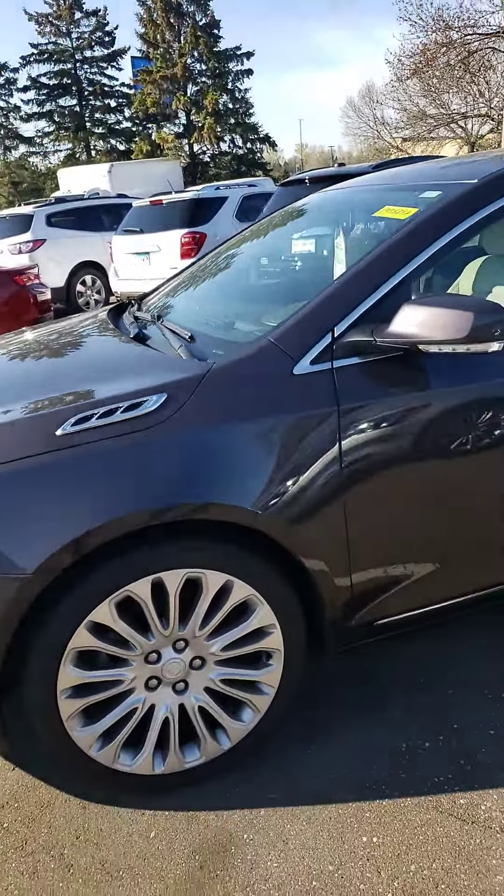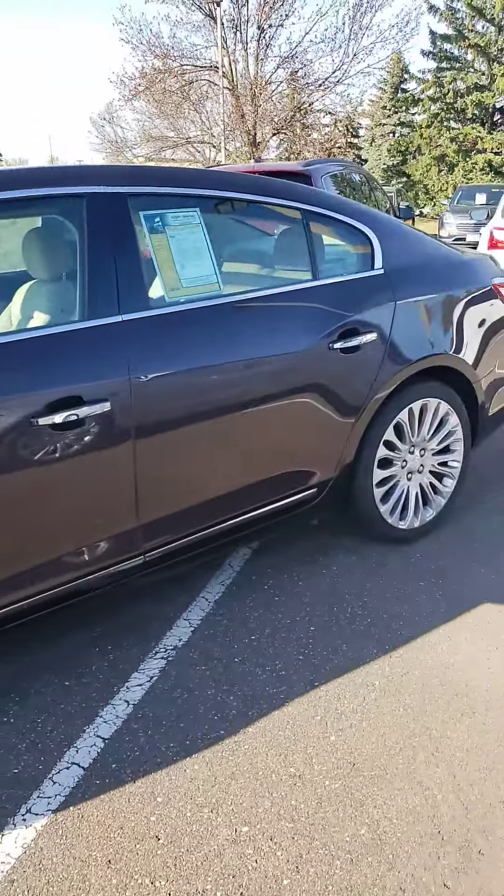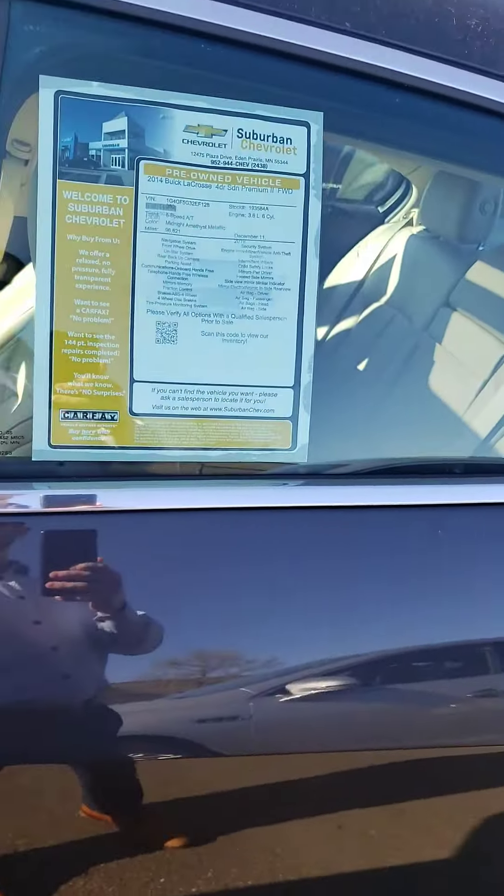It has a clean Carfax. It went through a full inspection with us. We put a brand new battery in it and changed the oil.